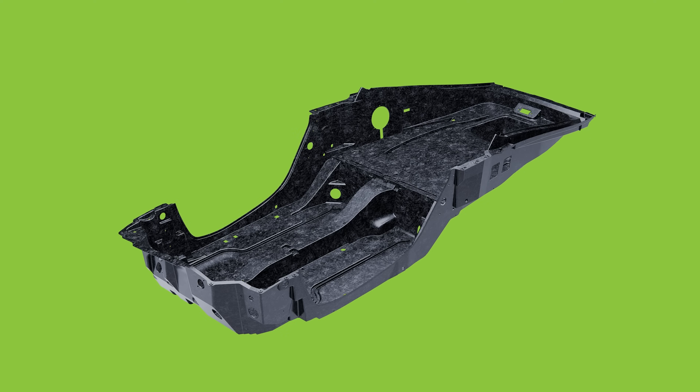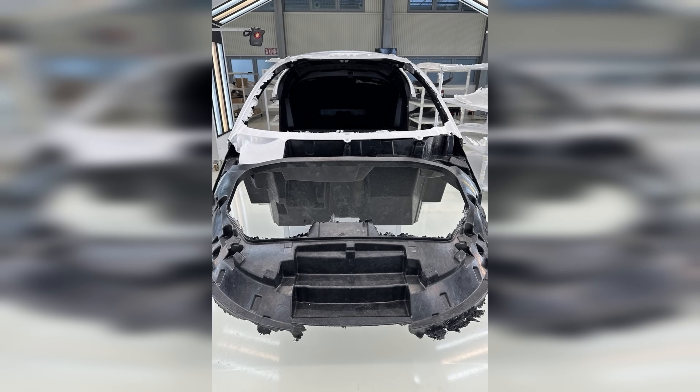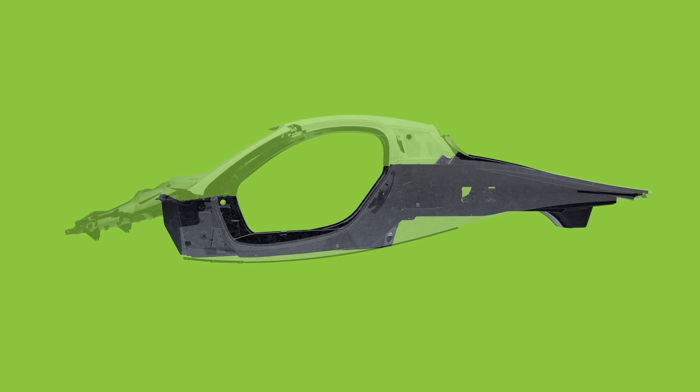We're excited to tell you that our biggest and longest leaf body part, the tub, has been completed at the CPC factory. This is one of the largest carbon fiber SMC parts ever made, and it's a huge accomplishment by the CPC Group.